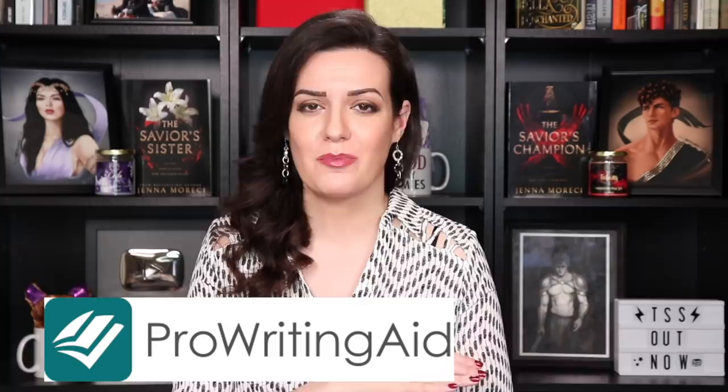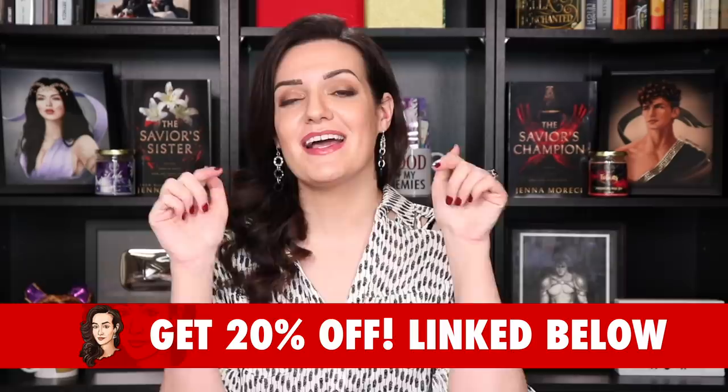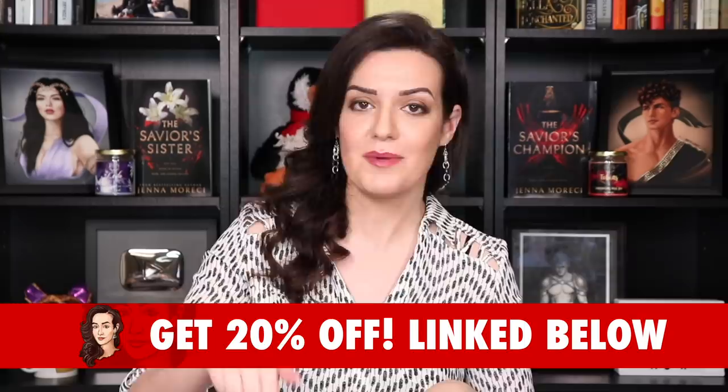So that's all I got for you today! Thank you so much to ProWritingAid for sponsoring today's video. If you are working on your first draft or pretty much any draft of the writing process, ProWritingAid is a godsend! You can try ProWritingAid out for free, or you can get 20% off their premium platform by clicking on the link below! Save yourself some money, save your manuscript — you'll be glad you did!